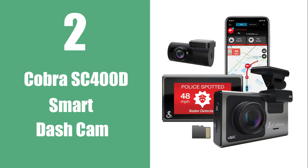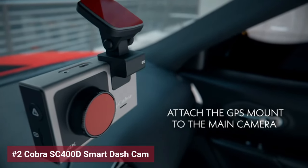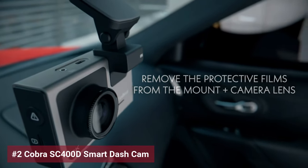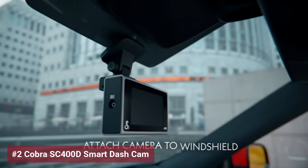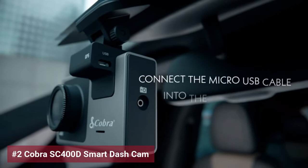Next up on the list is the Cobra SC400D Smart Dash Cam. This tech marvel elevates your driving experience with its Ultra HD 4K resolution, capturing every journey in magnificent detail. Rear-view capabilities ensure full coverage, and its Alexa integration brings a virtual assistant into your vehicle for effortless operation.